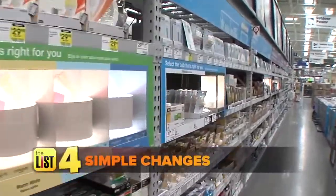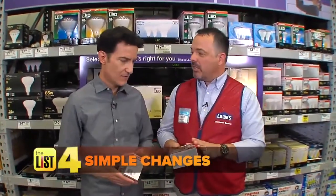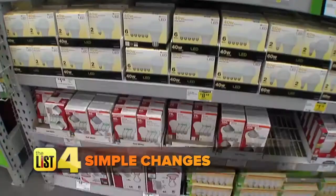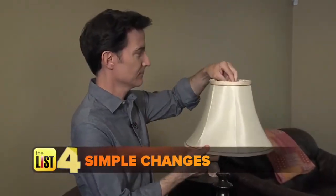Last up, make a few simple changes. We're in the light bulb aisle because a lot of people still have incandescent light bulbs in their homes, and these actually generate a lot of heat. Switch to LED bulbs — it's 75% less energy use, and LEDs last longer than regular bulbs.